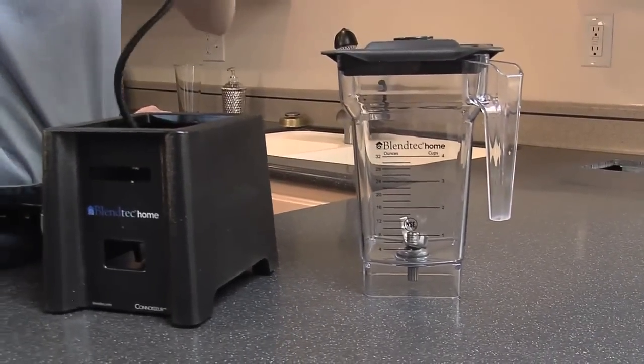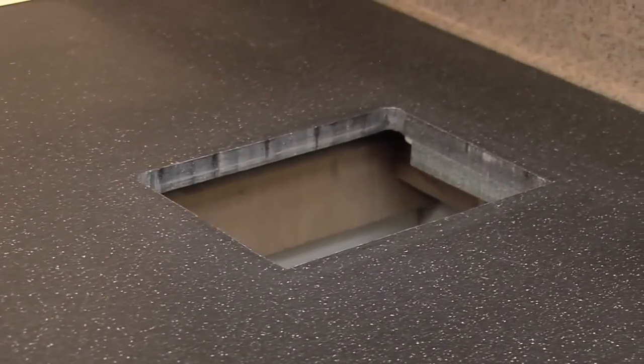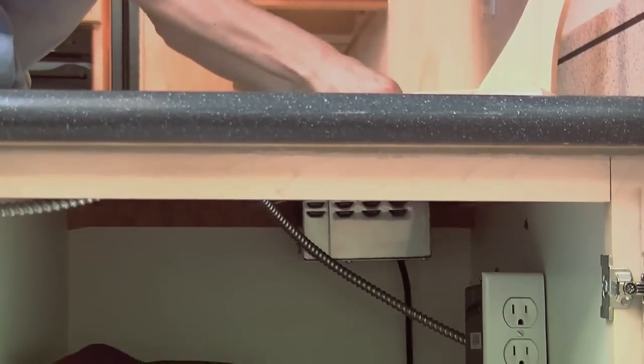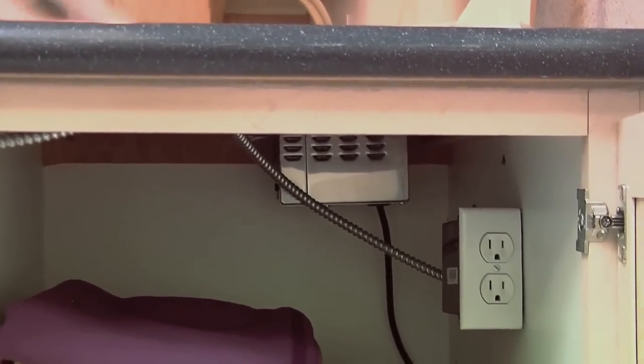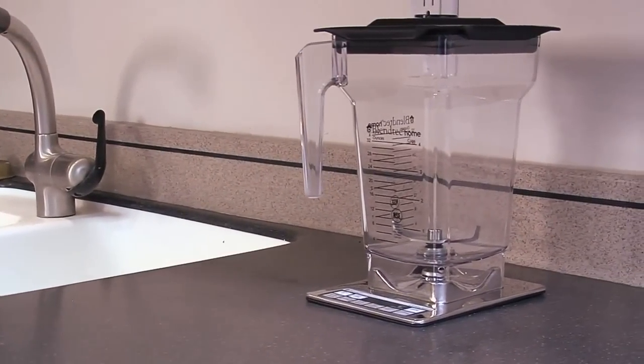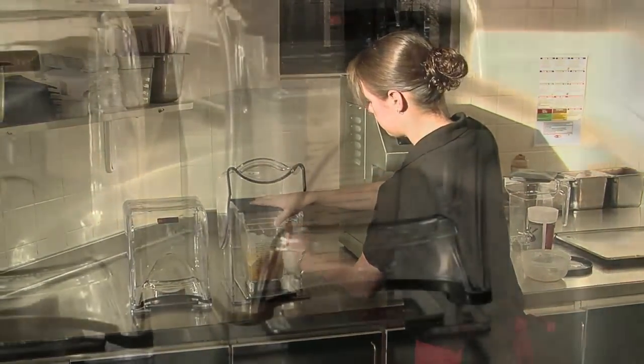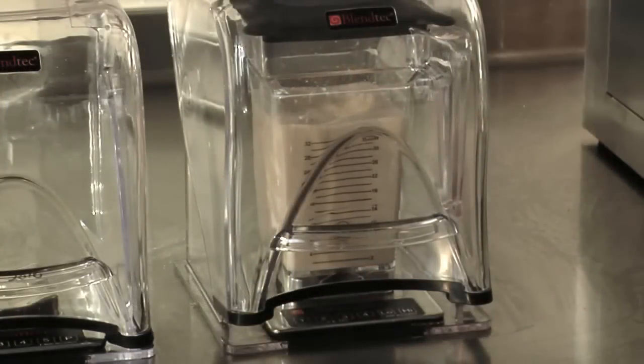An in-counter blender is a Blendtec innovation. If there is permanent counter space allocated for a blender with an electrical outlet under the counter, a simple cutout will enable the use of an in-counter blender. An in-counter blender cuts down on cleaning, allows a designated space that is attractive and out of the way, and also reduces the sound of the blender.